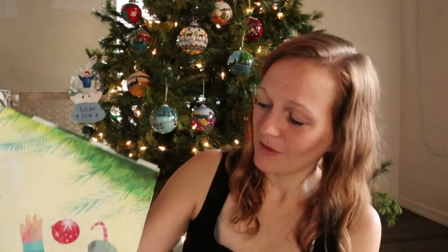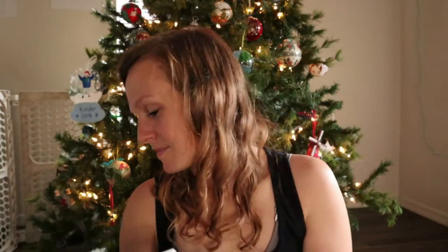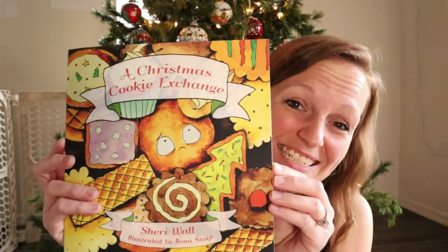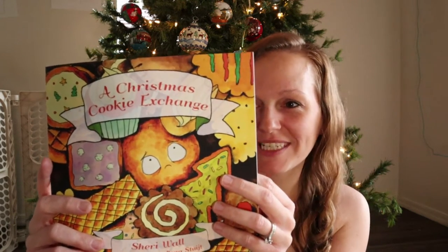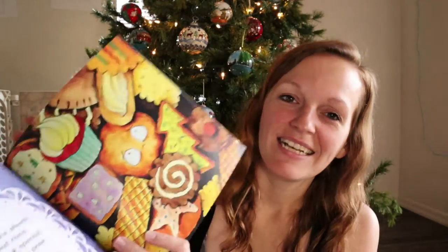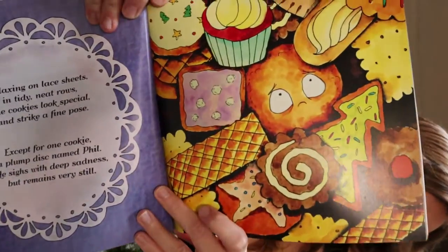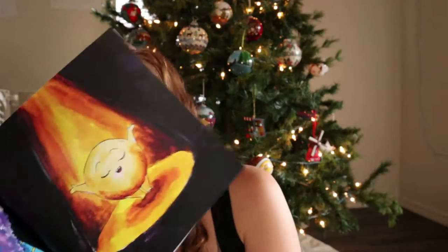Look at this — they're decorating the tree together, it's so sweet. Next is A Christmas Cookie Exchange. It says, 'What's more merry than a Christmas party to spread love and good cheer? Presents, delicious food, sugary treats, and especially togetherness all help make the holidays magical.' I plan on doing some Christmas baking with the kids and giving it away to neighbors — random acts of kindness like dropping cookies off on doorsteps. I think reading this when we do that will be really fun for them.